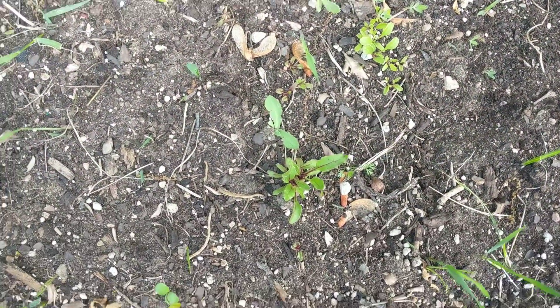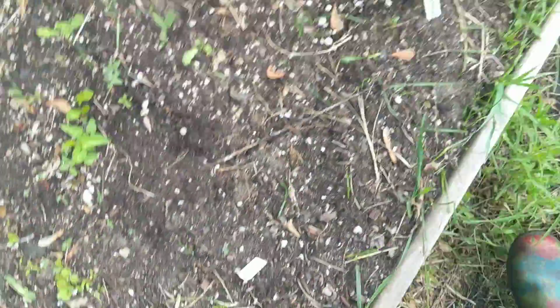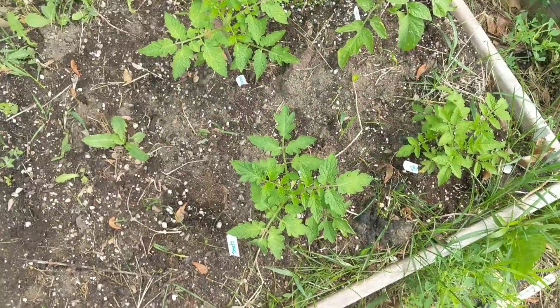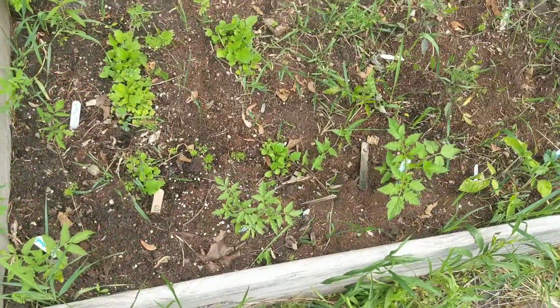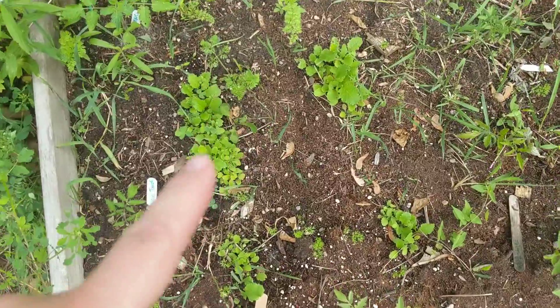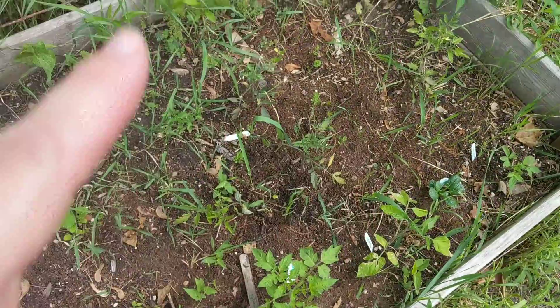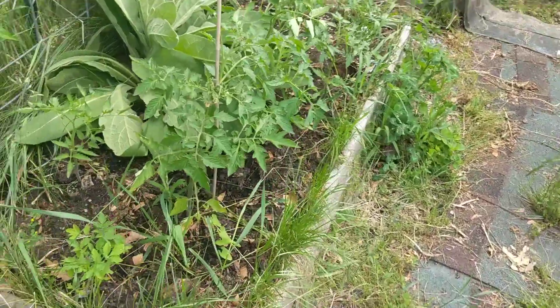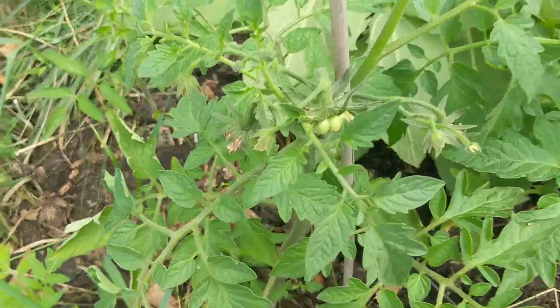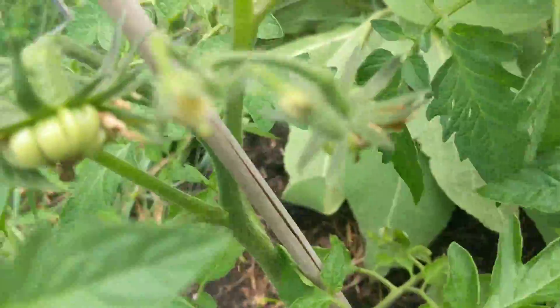Here are the beets. I've got more tomatoes. Turnips all through here, and then tomatoes over here. More tomatoes and the first baby.